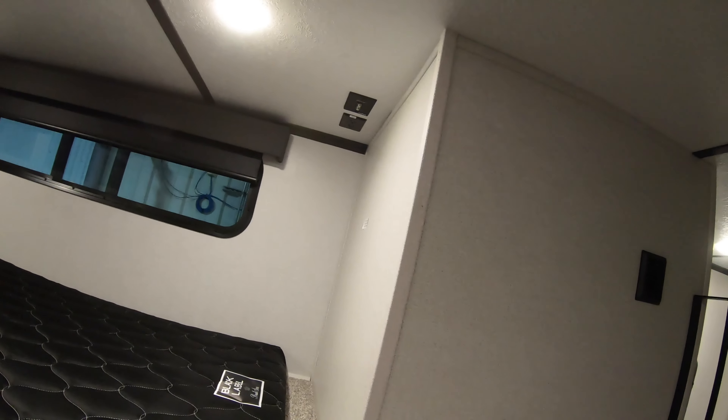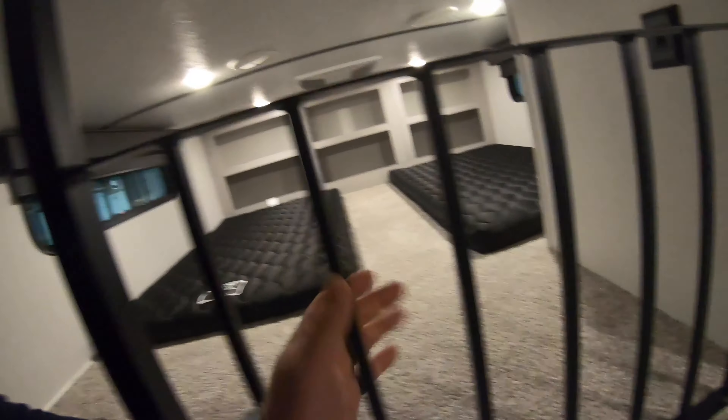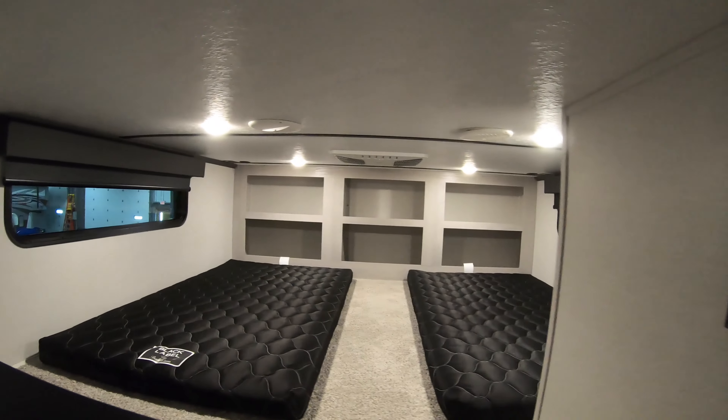In the corner you've got your cable and a 110 outlet, so you can put a TV up here if you want. A couple windows up there make it feel nice and open so you don't get super claustrophobic. There's a nice safety guardrail here so the kids aren't falling out.